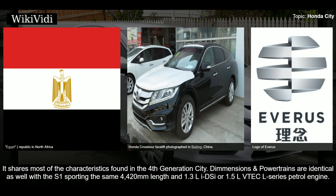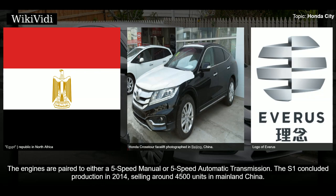The S1 shares most characteristics found in the fourth generation City — dimensions and powertrains are identical, with the S1 sporting the same 4,420 millimeters length and either a 1.3-liter iDSI or 1.5-liter VTEC L-series petrol engine. Engines are paired to either a five-speed manual or five-speed automatic transmission. The S1 concluded production in 2014, selling around 4,500 units in mainland China.